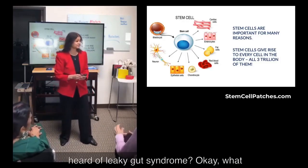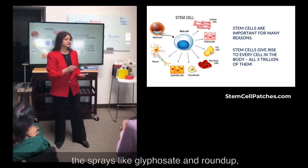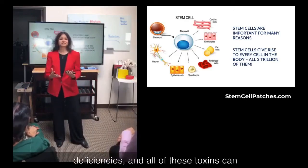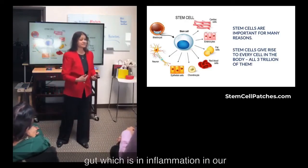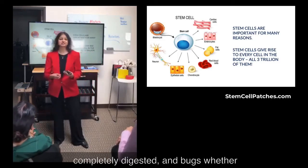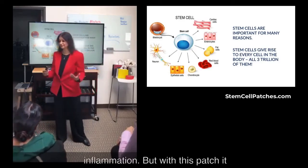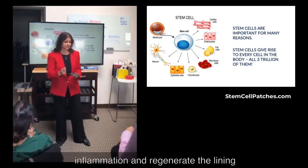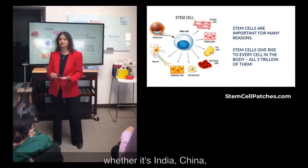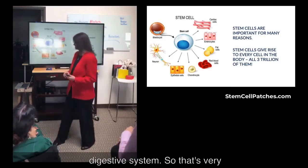Has anyone heard of leaky gut syndrome? Because of toxins we're exposed to — genetically modified foods, sprays like glyphosate and Roundup, stress, and nutritional deficiencies — these can combine to create leaky gut, which is inflammation in our intestines. When we have that inflammation, food that hasn't been completely digested and bugs like viruses, bacteria, candida, and parasites can be absorbed into our bloodstream and create tremendous inflammation. But with this patch, it helps decrease inflammation and regenerate the lining of your gut. Every ancient culture — India, China, Hippocrates — said the first step for healing is healing of our gut.